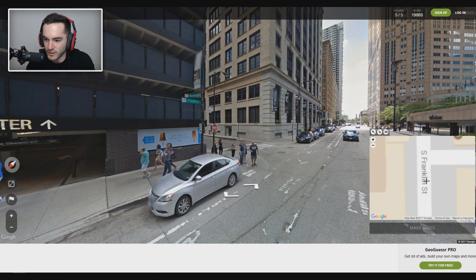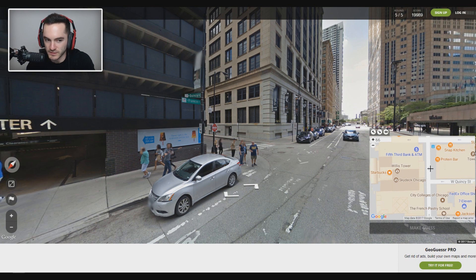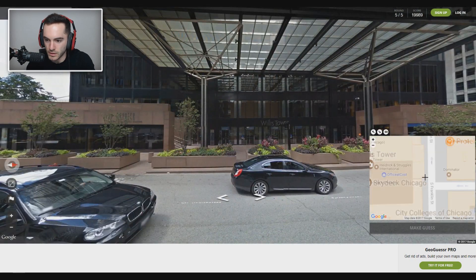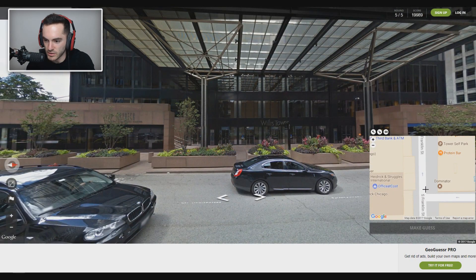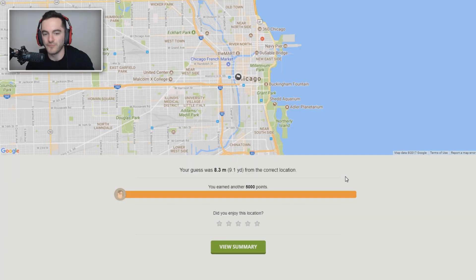Talk about hardcore mode to the extreme. Just perfect — didn't need to move anywhere. We are like right — but which way are we? Quincy and that — just trying to figure out which side of things we're on. I'm assuming we're right here. Right? Right there. Boom. 5,000 points. 5,000 points. That's what I'm talking about.